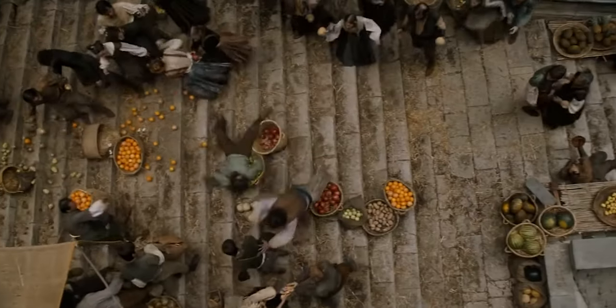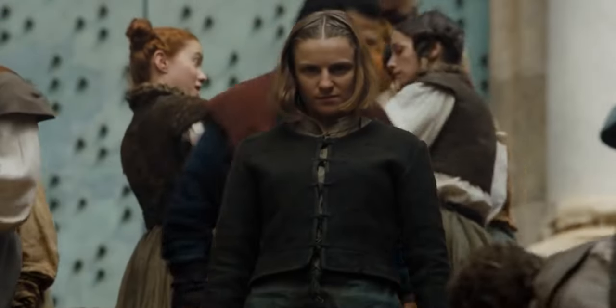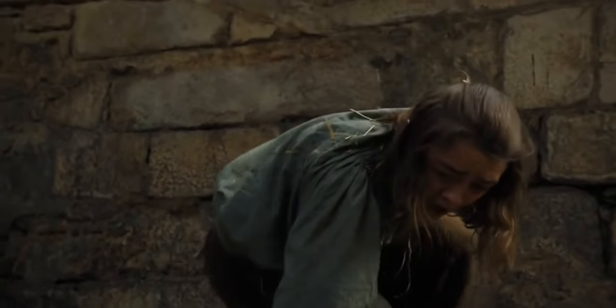In the show, you can see Arya leap down onto these stairs and roll down, knocking loads of fruit and veg down on the way. Then, as the Waif appears, she rolls over this wall right to where we were sat having dinner last night. How cool is that?